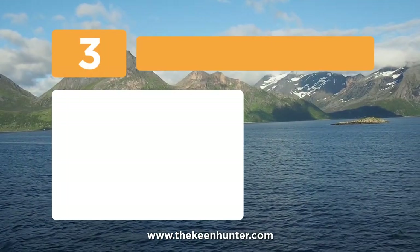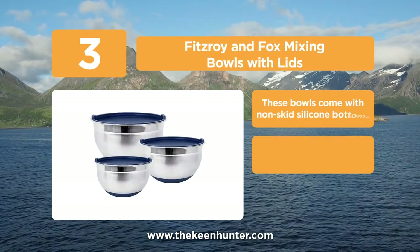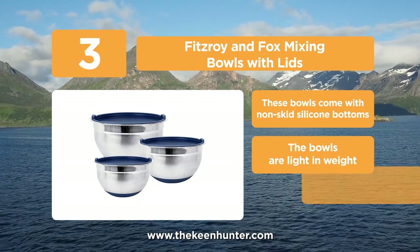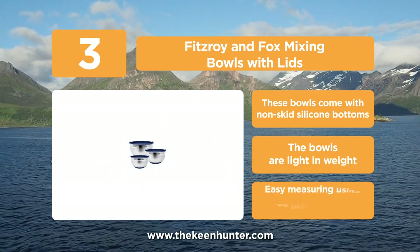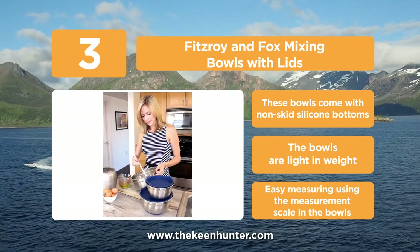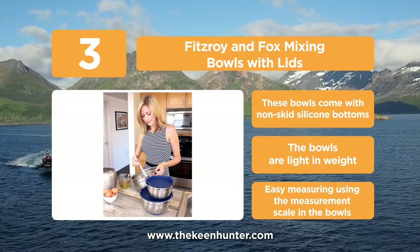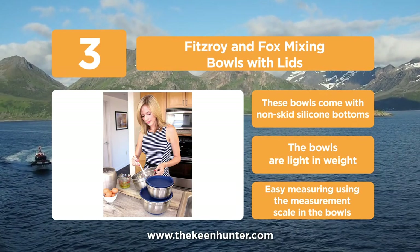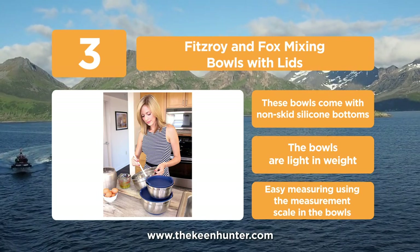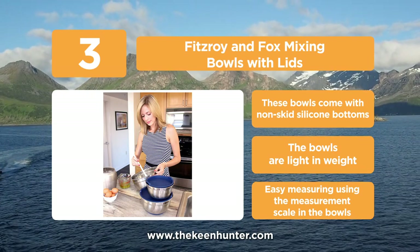Approaching the top of the list at number 3, we have the Fizzroi and Fox Mixing Bowls with lids. The 3-piece Fizzroi and Fox Mixing Bowls are made of stainless steel and available in two color options, red and blue. Lids are included for all three bowls matching their bases, helping you store and maintain the freshness of your cooked foods. These bowls can also sustain high and low temperatures and are feasible for freezers and ovens.